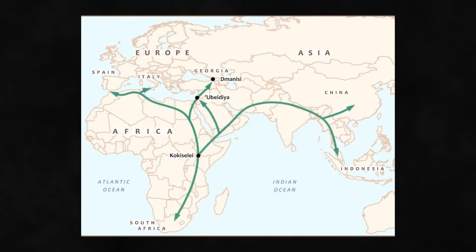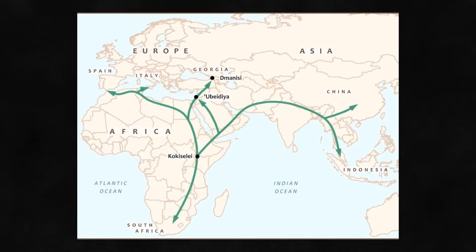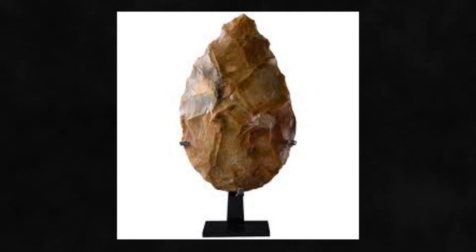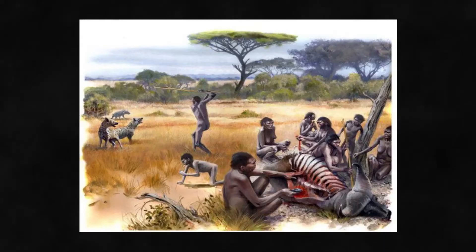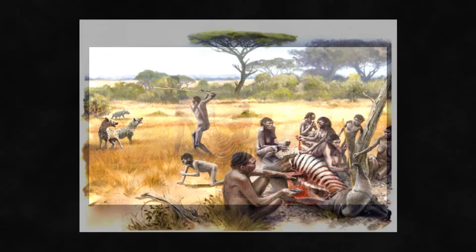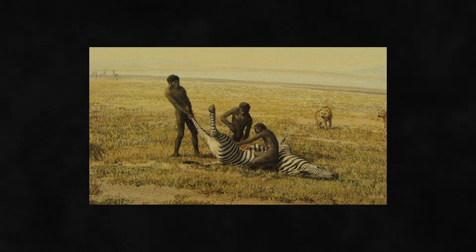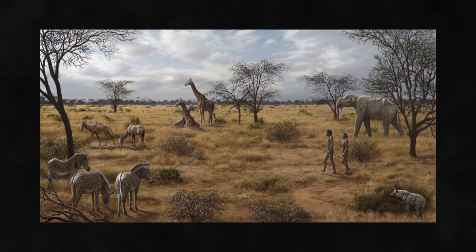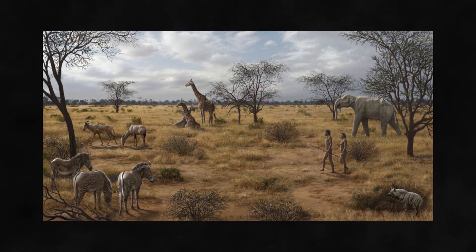Acheulean tools spread from Africa over much of the world with the migration of Homo erectus, a closer relative to modern humans. The actual function of hand axes is debated — some suggest that they were not used as chopping tools but for the butchering of game, and scientists have shown that these tools exhibit wear common to butchery uses. Others have theorised that they were thrown into a herd as a deadly spinning projectile.